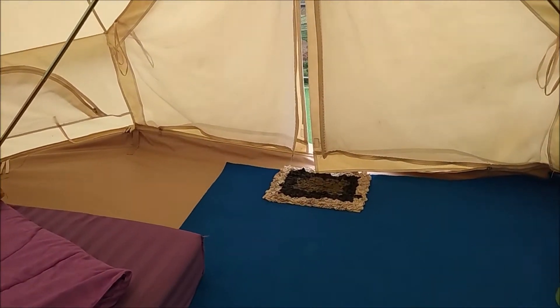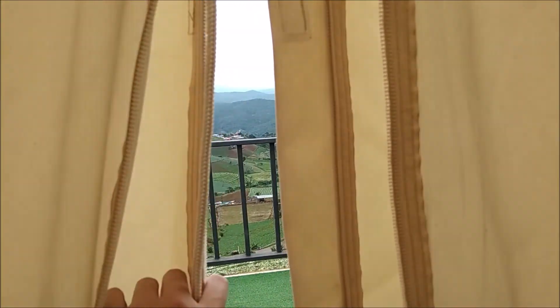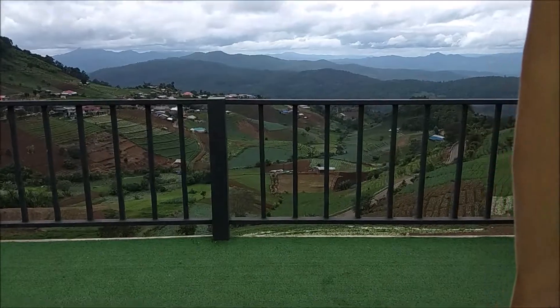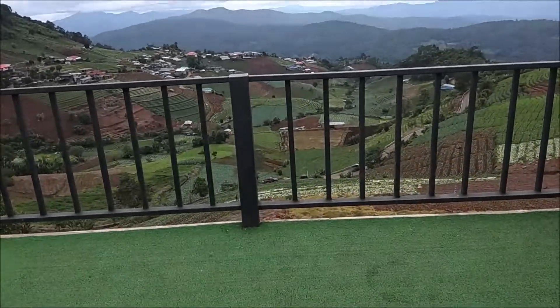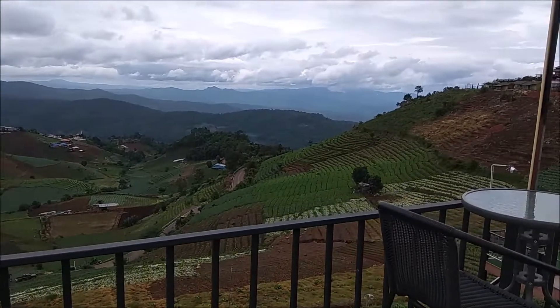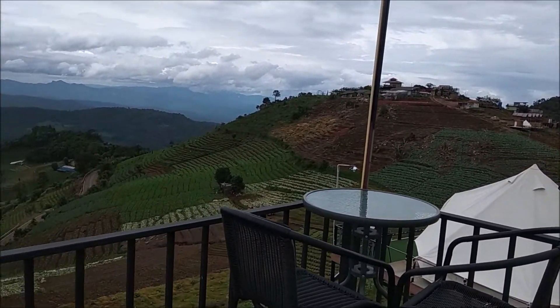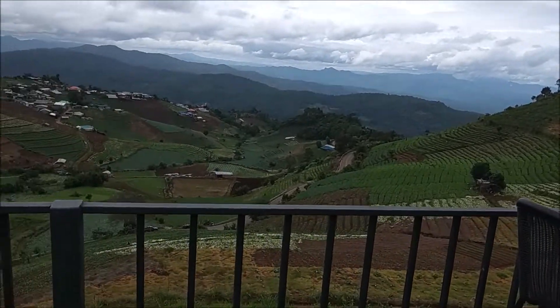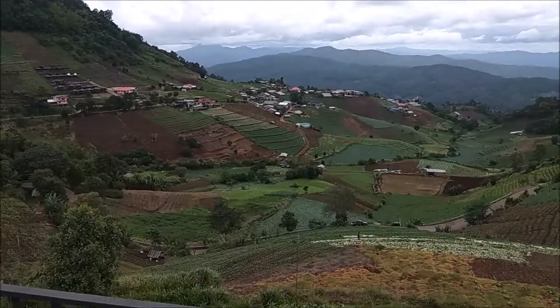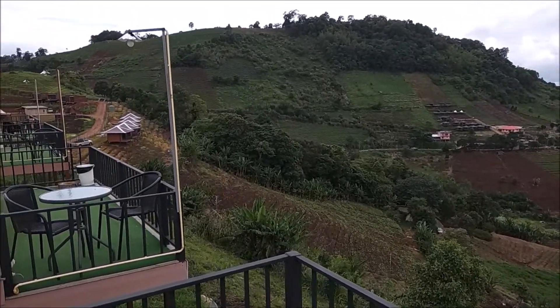If you wake up early in the morning and open your door, this is what you can see. This is the reason why you should visit Chiang Mai and Thailand at least once in a lifetime.